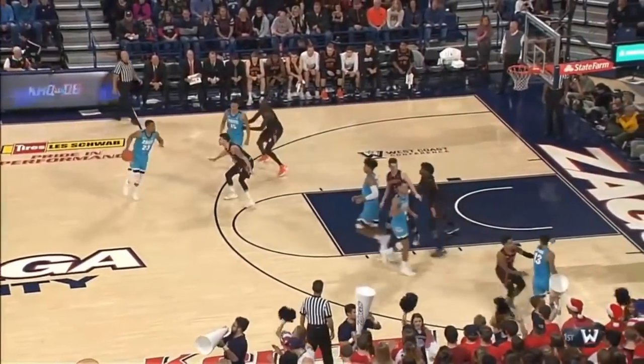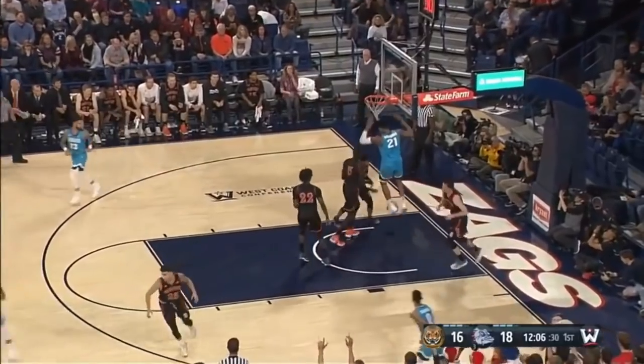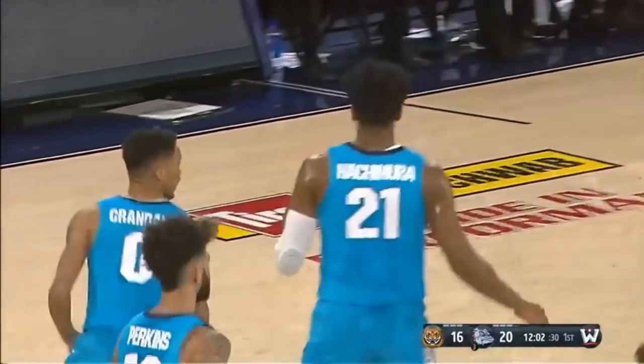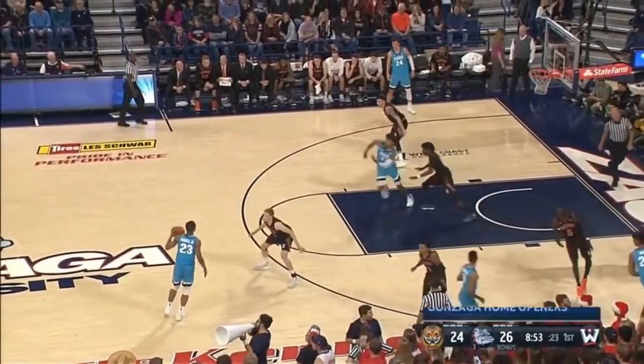Along with Brandon Clark. The Zags have just been able to reload now for about 20 years in Rui Hachimura. That's an easy flush for him. Yeah, it sounds right. We'll get Brock Salzman to look that up for us.